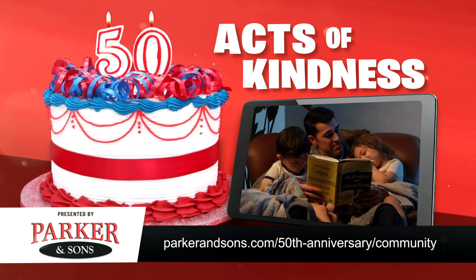Parker & Sons is celebrating 50 years serving Arizona homeowners and they want to include you in the celebration. For their 50th anniversary, Parker & Sons would like you to share acts of kindness — they want to collaborate with local nonprofits and organizations to make an impact in the community. Head to the website to submit your act of kindness and join Parker & Sons in making a difference.